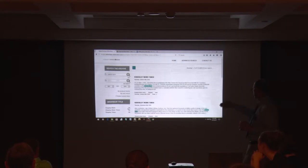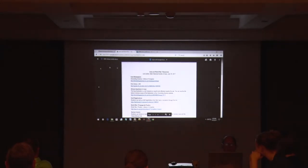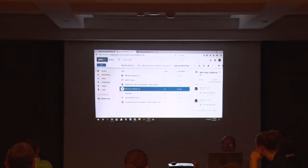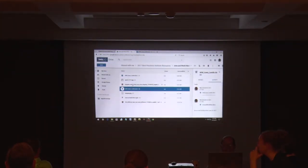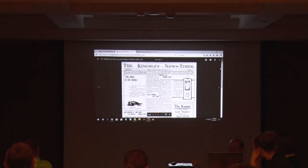We've got five results, and you can look at a little preview there. The one I really liked was this Kingsley News-Times from April 25, 1918.